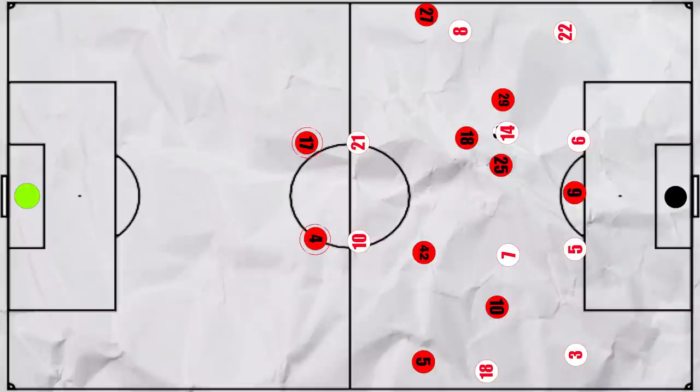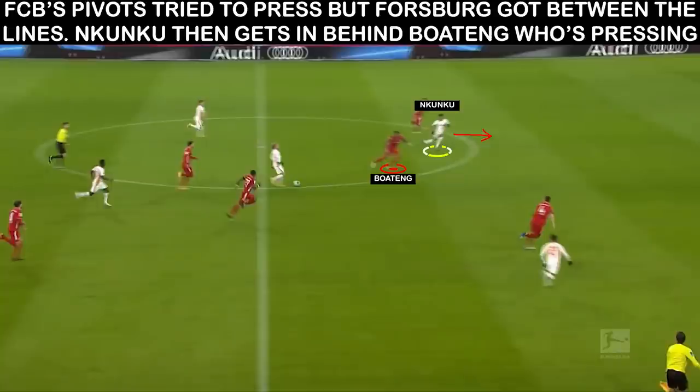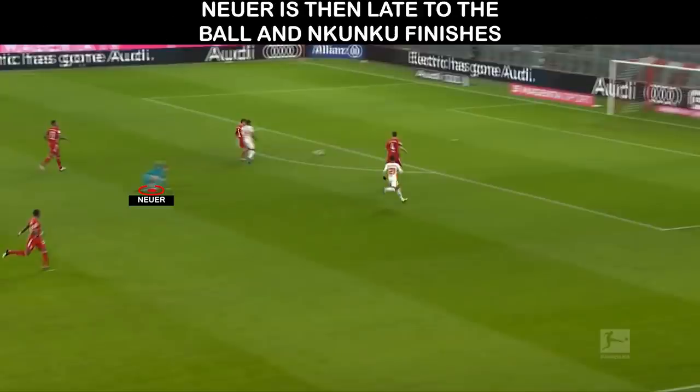Leipzig consistently looked to take advantage of this high line, looking for the ball to the runner in behind. This is how their first goal comes about. There is a turnover deep in Leipzig's half and Bayern look to win it back quickly but the first man is bypassed. Forsberg then gets between the lines, draws Boateng and gives Nkunku space to run into. Neuer misjudges the situation, giving Nkunku the open goal.